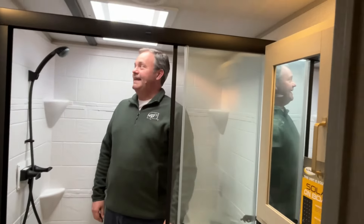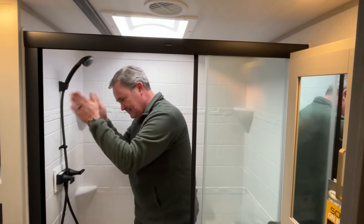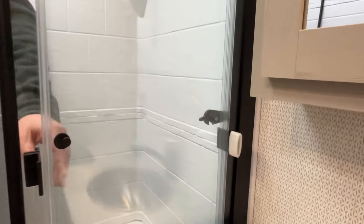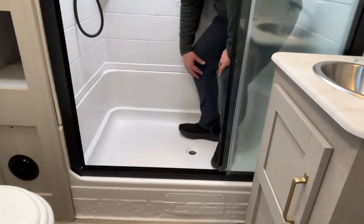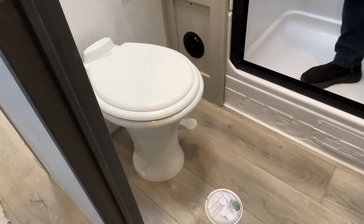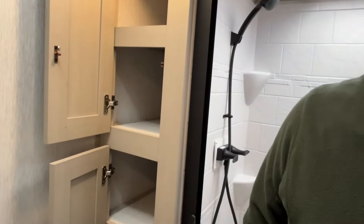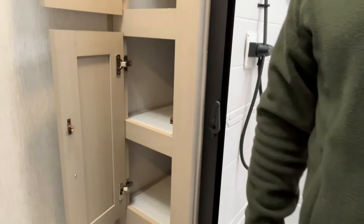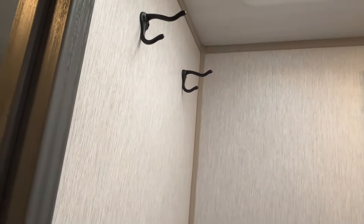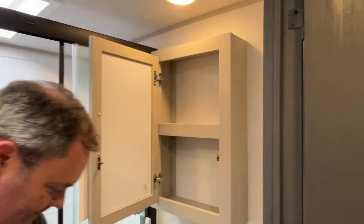Into the bathroom — nice big shower. Jeremy is six feet tall, and there is a skylight in the most perfect location. Plenty of room, and there's a little latch so you can secure the doors when going down the road. There's a little seat in there too. Not a very big step up, so it's fairly easy to get in and out. The foot-flush toilet is in a good position with lots of leg room. Your linen closet over here actually has doors on it — love to see doors on a linen closet.